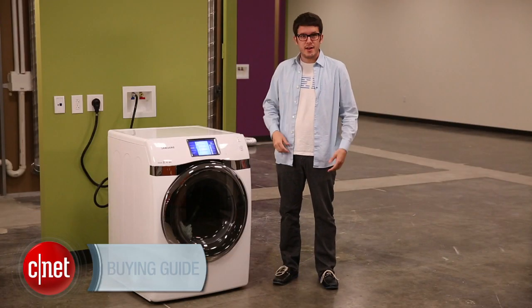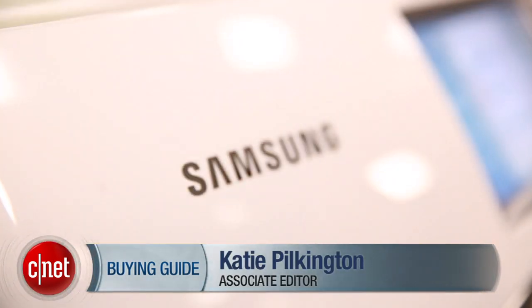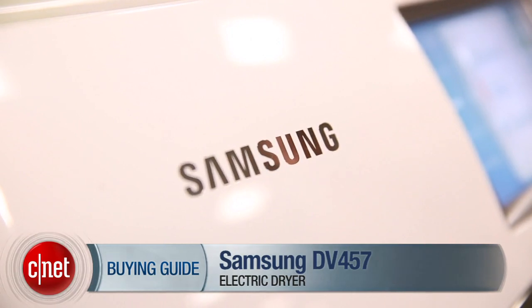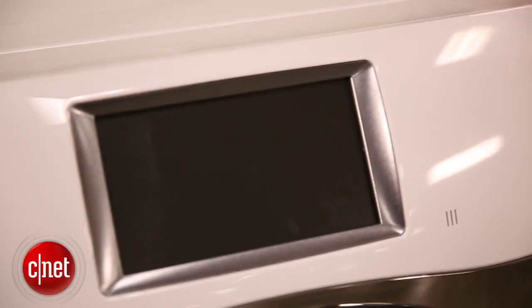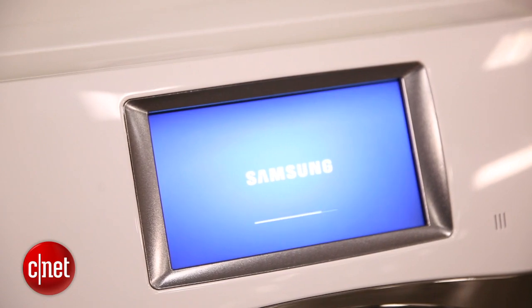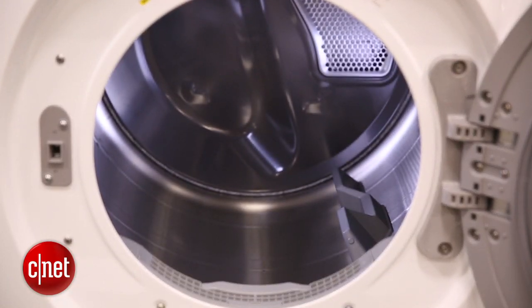Hey, I'm Ry Christ, this is a dryer, and this is our dryer buying guide video. This model is the Samsung DV457, and it's a smart dryer. It's top of the line. It's got this 8-inch touchscreen. You can control it from your smartphone. It's grid-aware, so it can detect the best, most energy-efficient times to run. It's a very nice dryer.